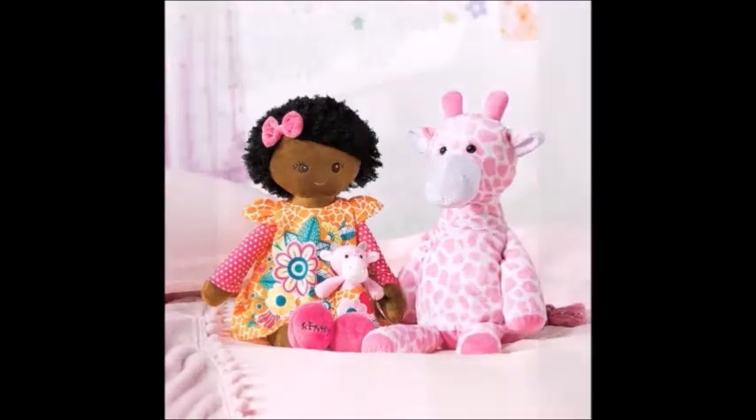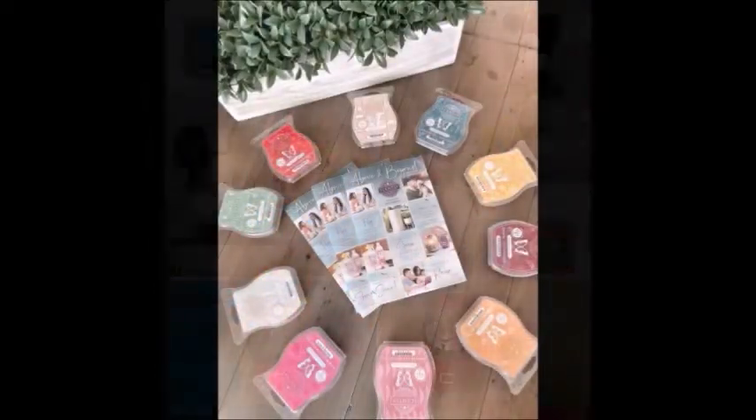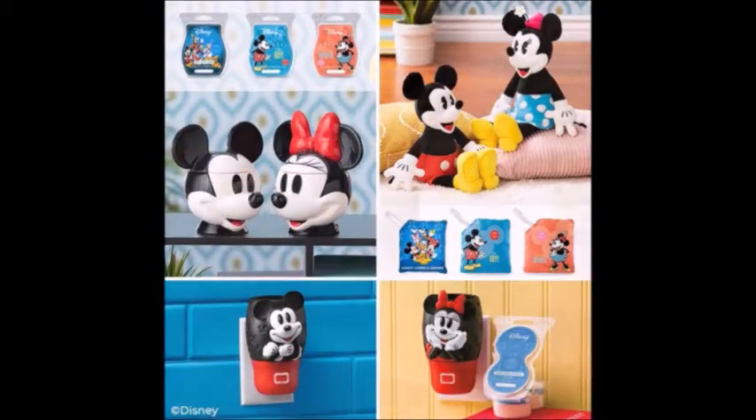Stay tuned for a spooktacular scent and warmer that you don't want to miss. Hey everybody, it's Michelle, your independent Scentsy consultant for those that don't know me. Those that do, thanks for coming back to my channel.